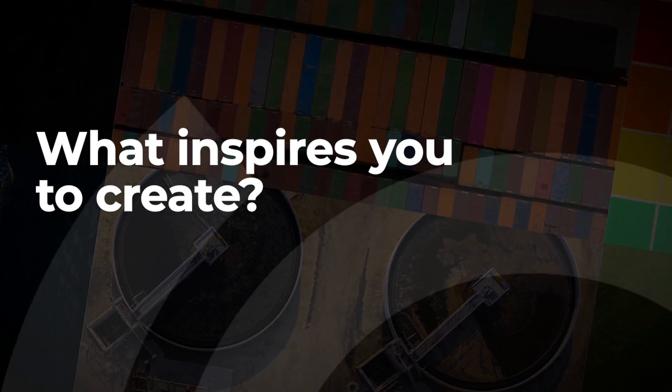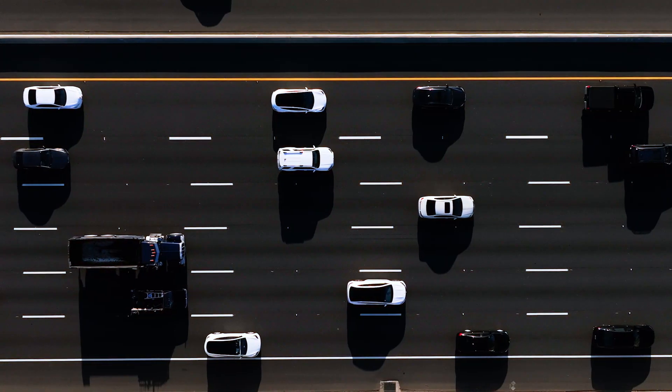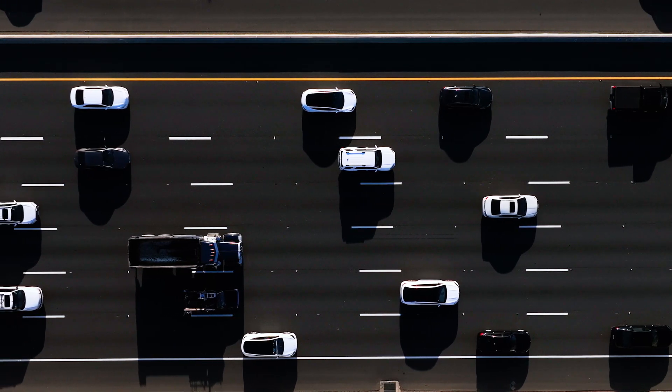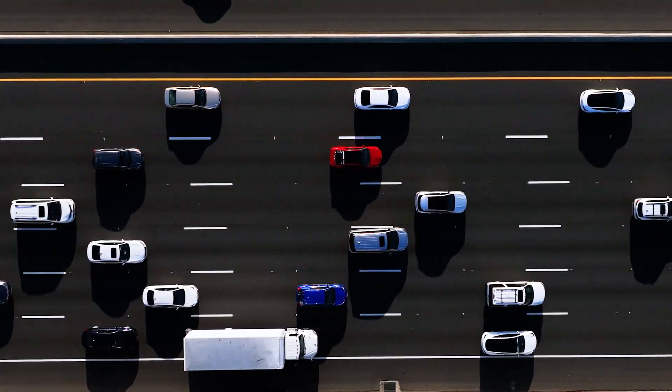What inspires me to create? It's everything. I drive around and I'm always thinking, what does that look like from above? What would that look like if I had the drone? I almost feel like we live in 2D.